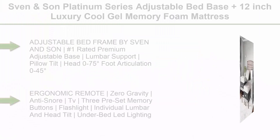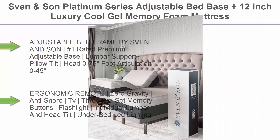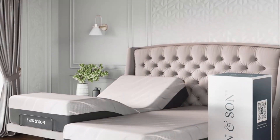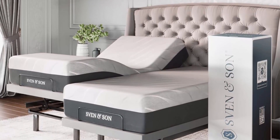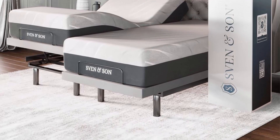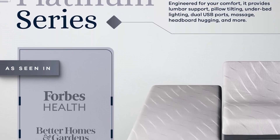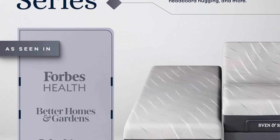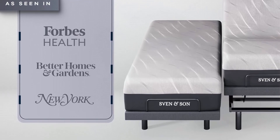Top 1: Sven & Son Platinum Series Adjustable Bed Base Plus 12-Inch Luxury Cool Gel Memory Foam Mattress, Medium, Split King. Adjustable Bed Frame by Sven & Son — No. 1 Rated Premium Adjustable Base. Lumbar Support, Pillow Tilt Head 0-75 Degrees, Foot Articulation 0-45 Degrees, Wall Hugging 8 Inches, 4 Independent Heavy Duty Motors, 1,800 Lb. Lift Capacity. Headboard Not Included. Ergonomic Remote, Zero Gravity, Anti-Snore, TV, 3 Preset Memory Buttons, Flashlight, Individual Lumbar & Head Tilt, Under Bed LED Lighting, Wireless Raised Button & 2 Backlit Remote.